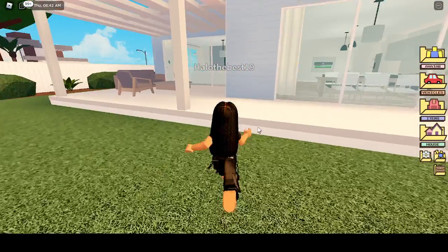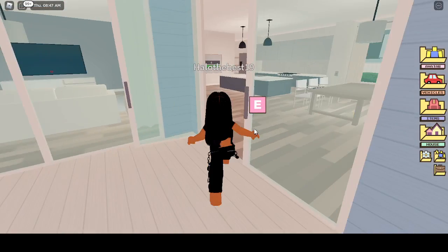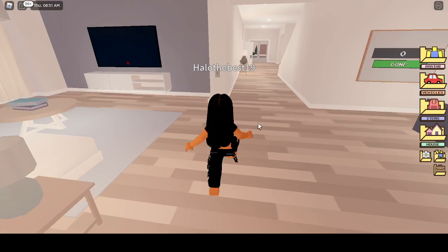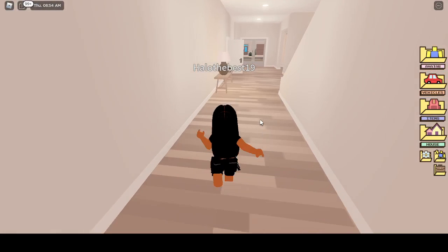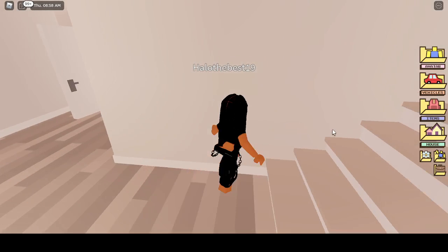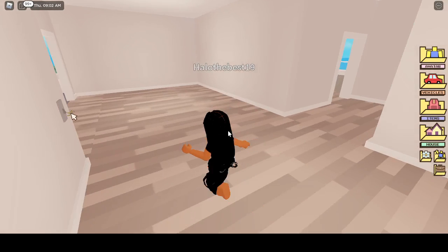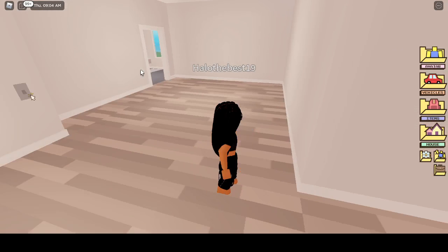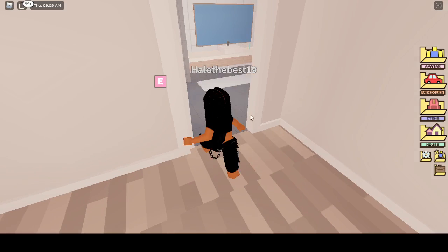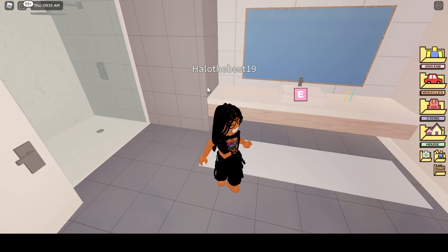The only reason I'm viewing these houses is for my family, because we live on Bloxburg currently. I'm trying to find a good house. I don't like how they left the doors open — they spoiled everything for me. I want it to be a surprise, like guessing which room has what. That would be very interesting.